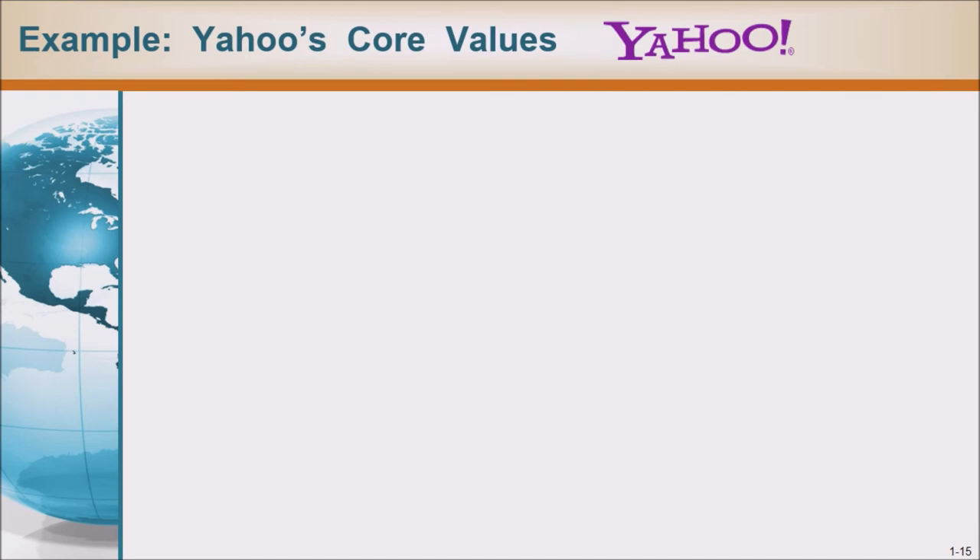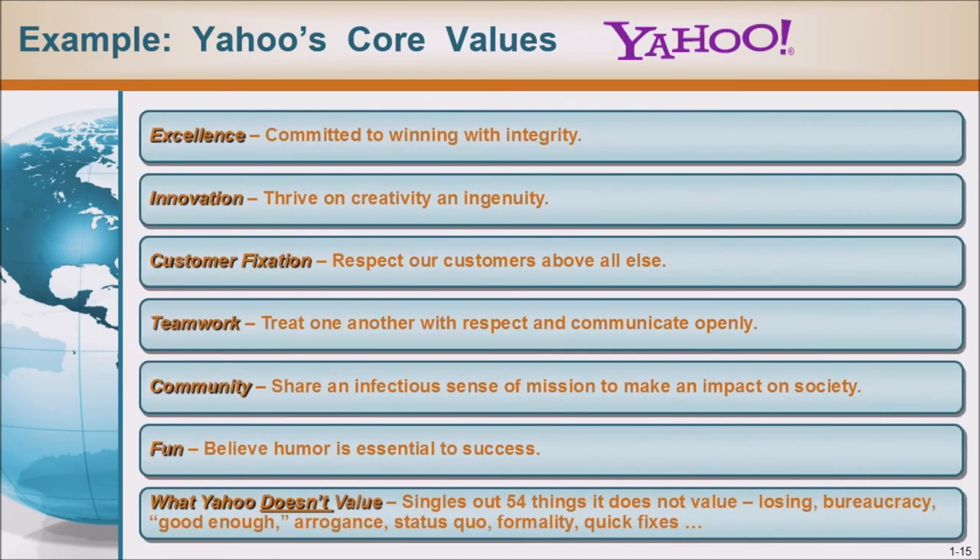Yahoo's core values: Excellence — committed to winning with integrity. Innovation — thrive on creativity and ingenuity. Customer fixation — respect our customers above all else. Teamwork — treat one another with respect and communicate openly. Community — share an infectious sense of mission to make an impact on society. Fun — believe humor is essential to success. Yahoo also singles out things it does not value, including losing, bureaucracy, 'good enough,' arrogance, status quo, formality, and quick fixes.